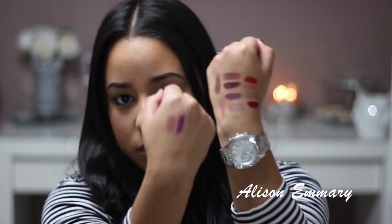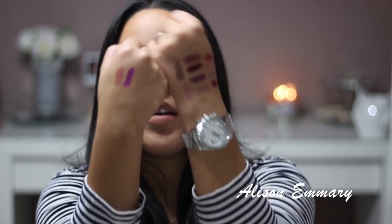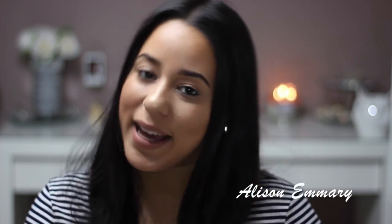So those were my favorite lipsticks for fall that I think are a must-have. Next time I'll do a video maybe trying them on, but for right now, these are it. Thank you so much for watching, don't forget to subscribe, and see you in my next video. Bye!